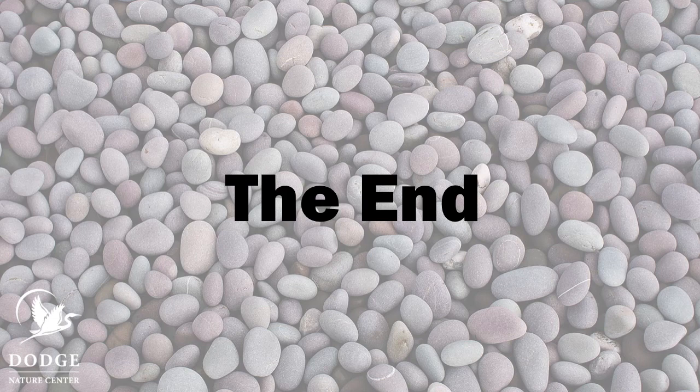Well, thanks for reading along with this book that's all about rock collecting. Join us for another distance learning lesson from Dodge Nature Center. Bye!